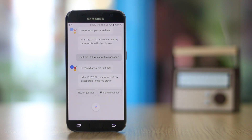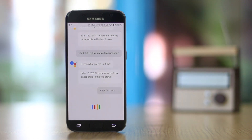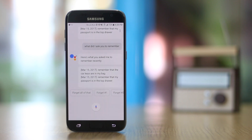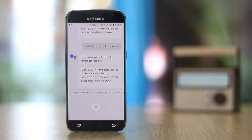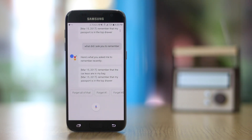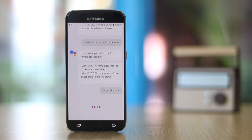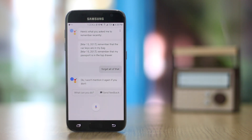If you want to see everything that you've asked Google to remember, just say 'OK Google, what did I ask you to remember?' It will list all stored reminders with dates, such as the car keys location and passport location. You can make Google forget specific things by tapping the forget buttons under the results, or say 'OK Google, forget all of that' and the Assistant will clear everything.